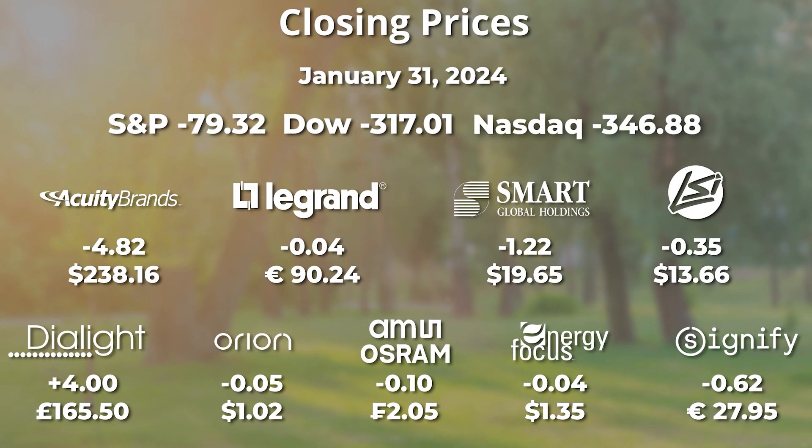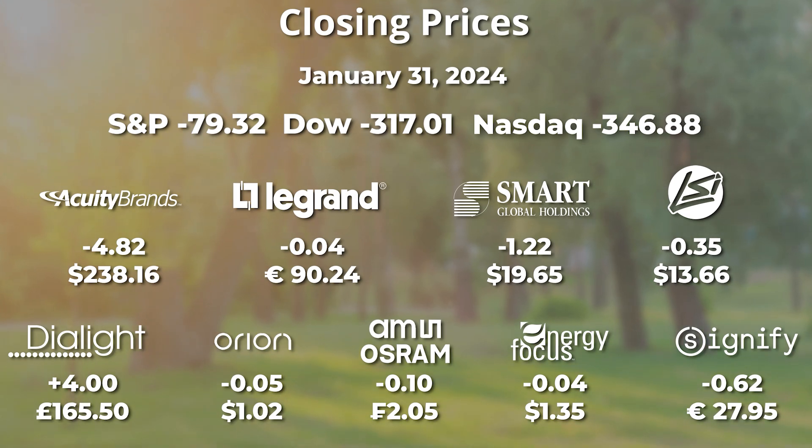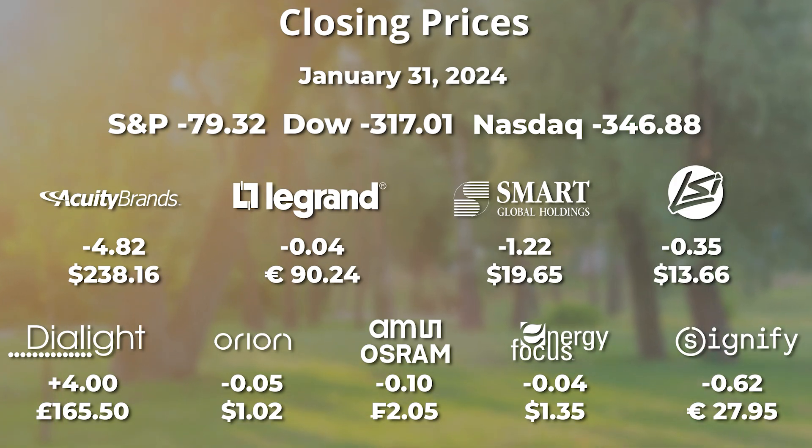Yesterday the Dow was down 317, NASDAQ down 347. The Dow had been up until Chairman Powell made his comments. AMS Osram, Orion, and Smart Global all dropped about 5%.